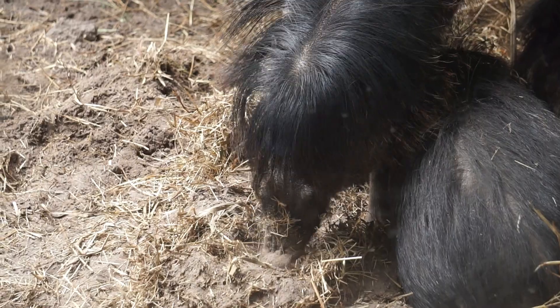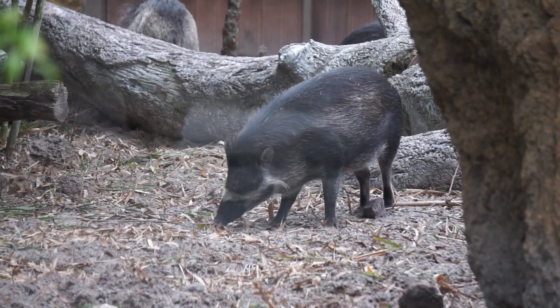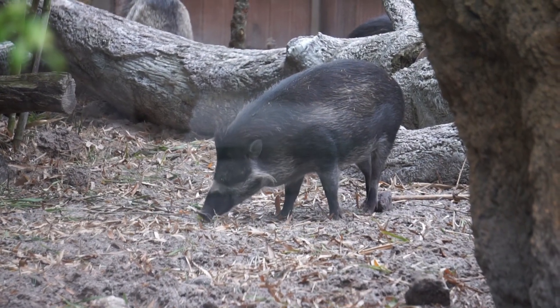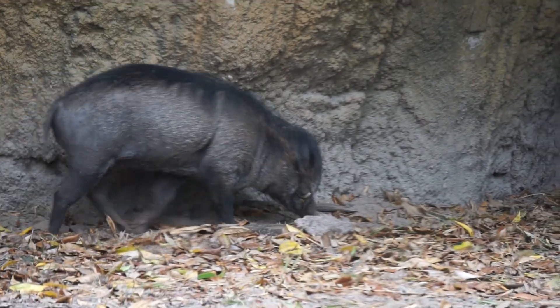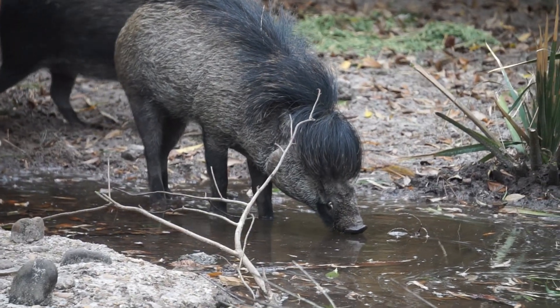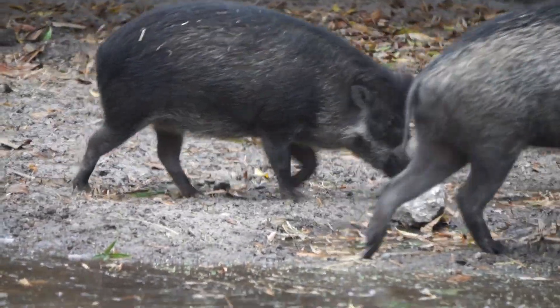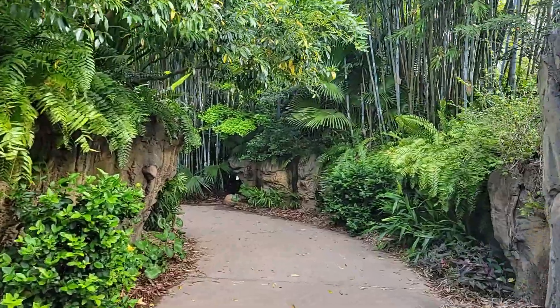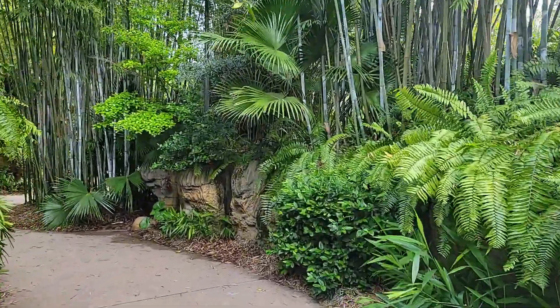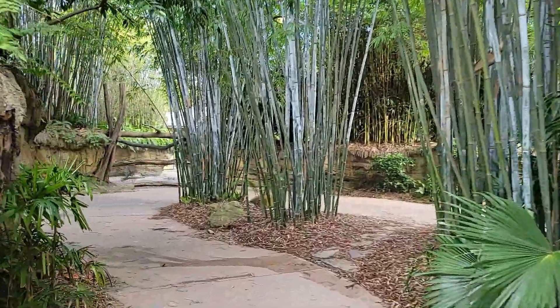These pigs require dense forested areas. At one time they inhabited primary and secondary forests from sea level to elevations nearly a mile high, as well as grasslands. Over time, however, they have lost 95% of their habitat, especially in the lowlands. Today, we find they mostly live above 2,600 feet, but can also be found in degraded areas of invasive grasslands if dense cover exists.